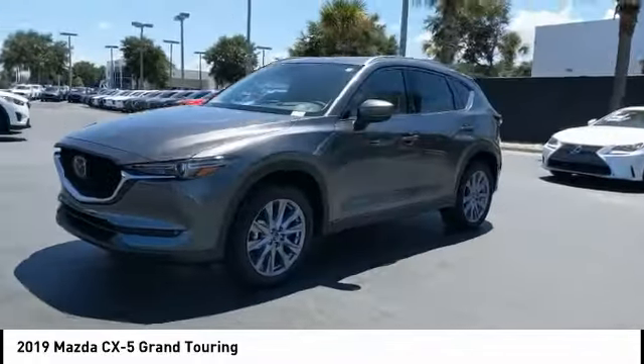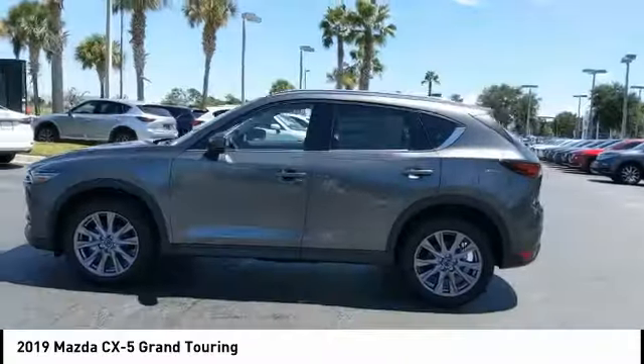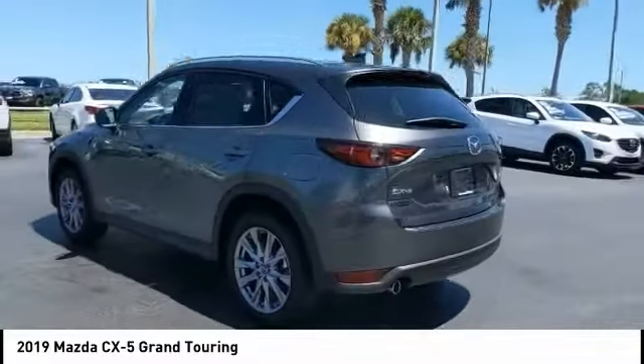Here are some of this vehicle's great options: blind spot monitor, heated mirrors, aluminum wheels, rear spoiler, power lift gate, and brake assist.